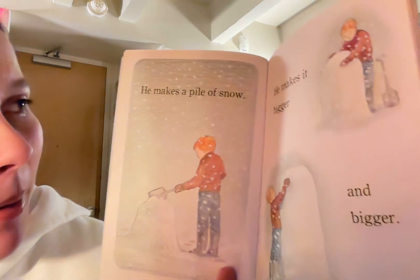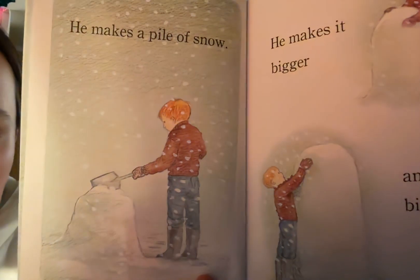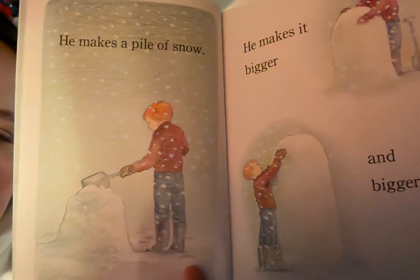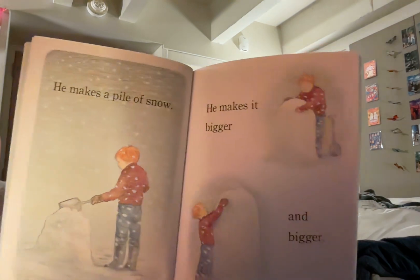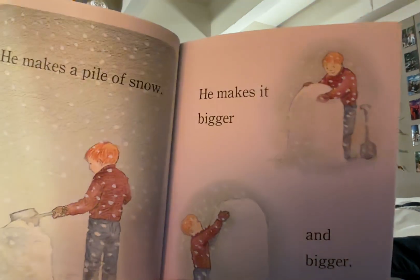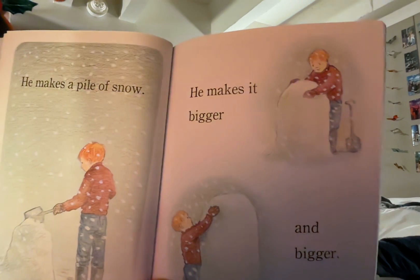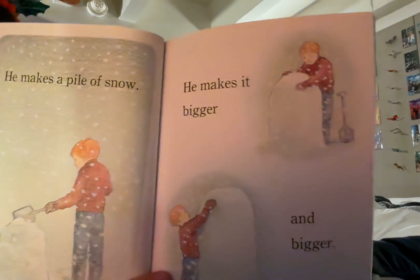He makes a pile of snow. Here James has his shovel and he's making a pile. He has some gloves on now that match his sweater and the pile is up to his waist. He makes it bigger and bigger. James is now using his hands to pile up the snow and it's snowing all around him. He has a shovel in the ground behind him and the pile is now up to his chest.